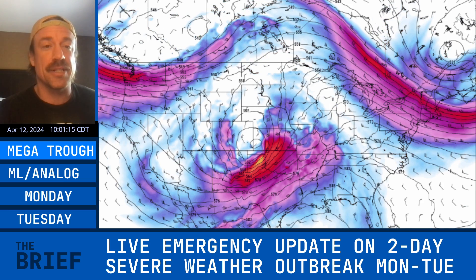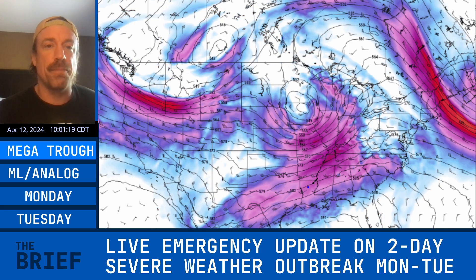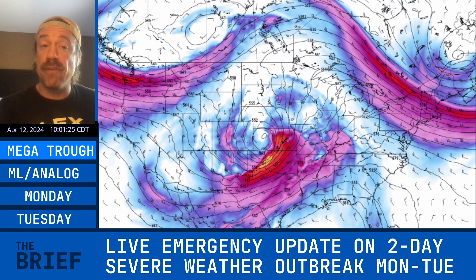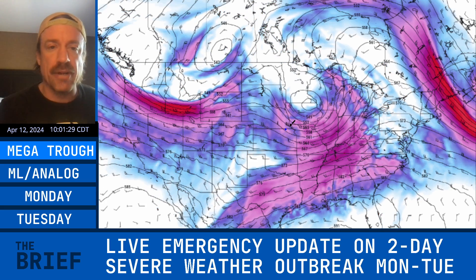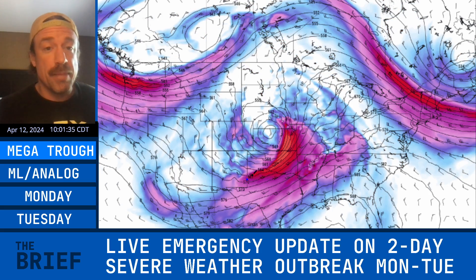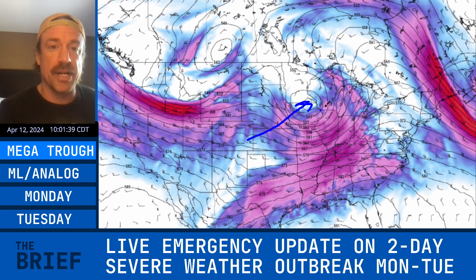The GFS, the European model, and especially the latest NAM model are definitely showing a more classic trough ejection for big-time severe weather across the southern plains. This is similar to May 20, 2019; May 24, 2011; April 12, 2014, which was a big southern plains outbreak from southern Kansas into northern Oklahoma; and of course May 3rd, 1999 is one of those analogs as well.